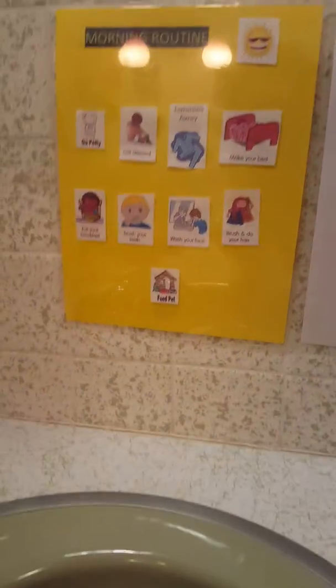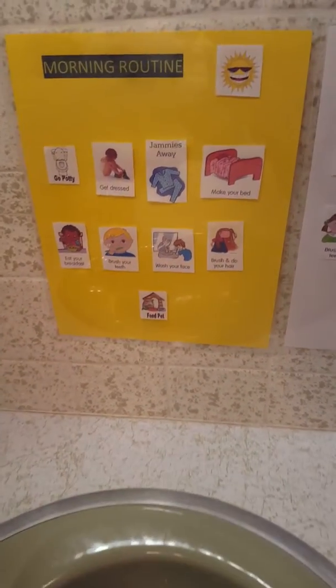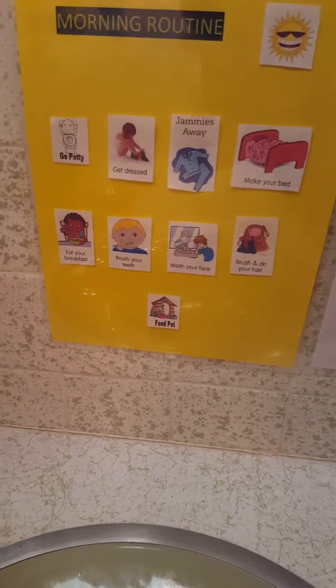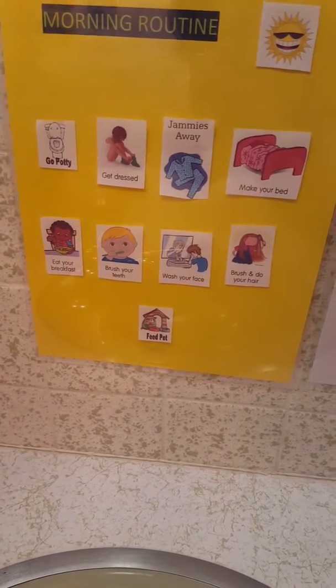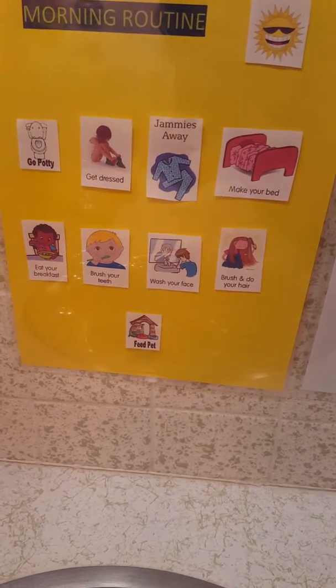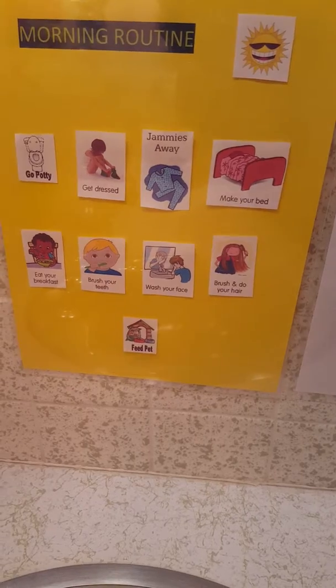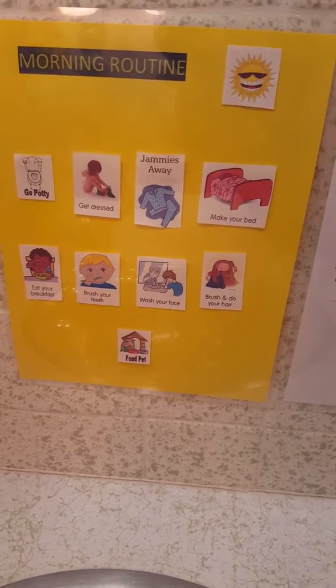I mentioned I would do a children's morning routine. My girls' morning routine — I did it on bright yellow paper — is: go to the bathroom, get dressed, put their pajamas away, make their bed, eat their breakfast, teeth, face, hair, and feed their pet. We have a cat and two fish.